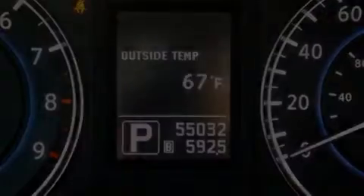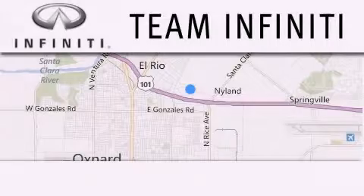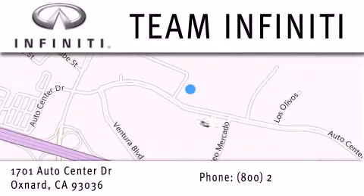Please call us today for more information on this great vehicle. Family owned and operated, Team Infiniti is proud to offer a full line of Infiniti vehicles along with a wide selection of top quality pre-owned vehicles including certified pre-owned Infiniti models. Visit us at 1701 Auto Center Drive in Oxnard and online at teaminfiniti.com.